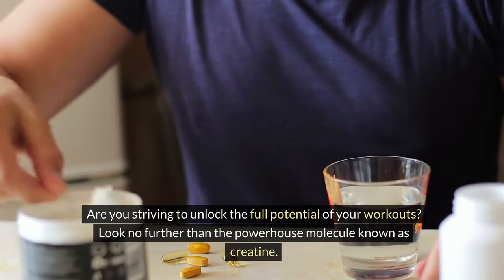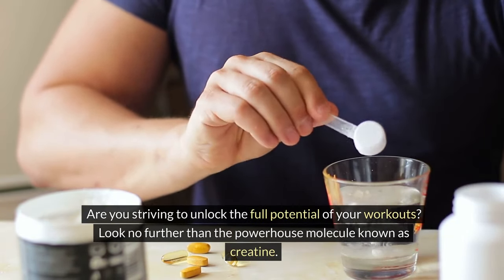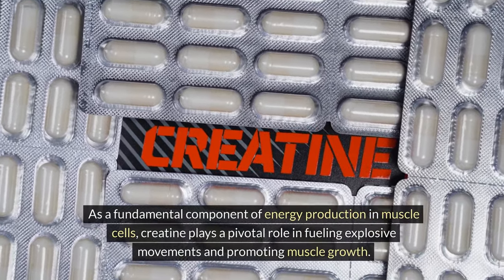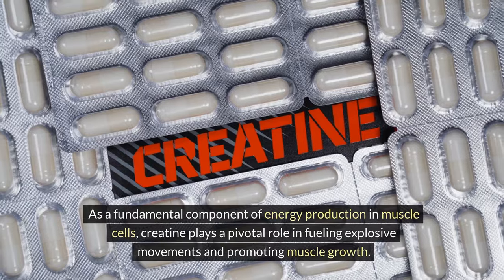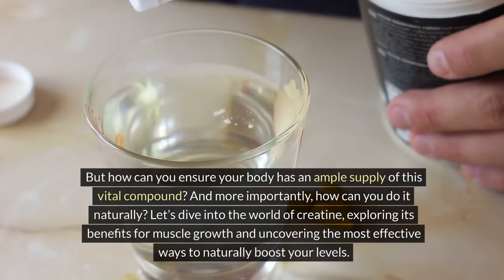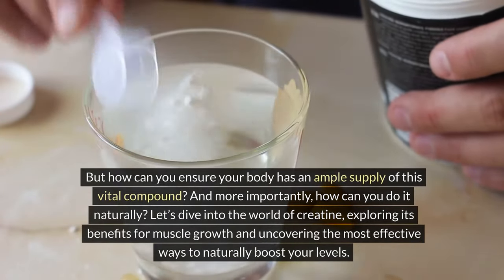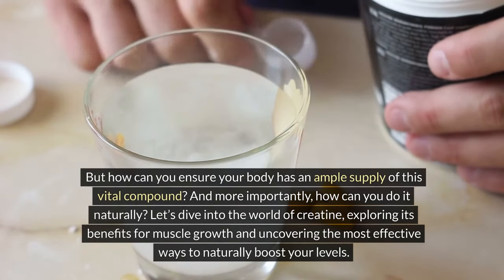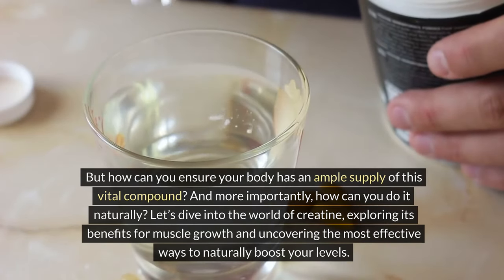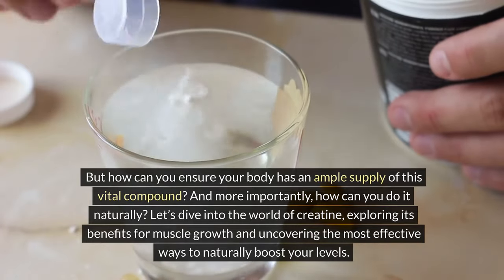Are you striving to unlock the full potential of your workouts? Look no further than the powerhouse molecule known as creatine. As a fundamental component of energy production in muscle cells, creatine plays a pivotal role in fueling explosive movements and promoting muscle growth. But how can you ensure your body has an ample supply of this vital compound, and how can you do it naturally? Let's dive into the world of creatine, exploring its benefits for muscle growth and uncovering the most effective ways to naturally boost your levels.